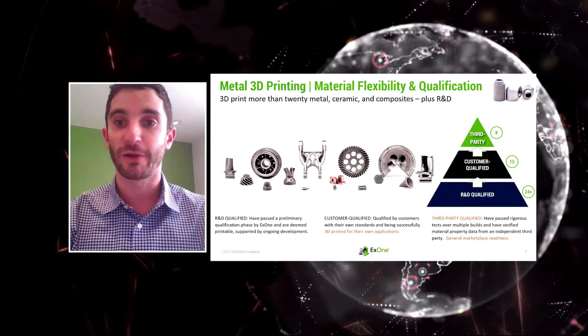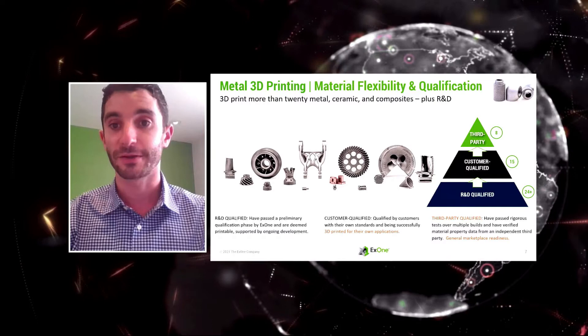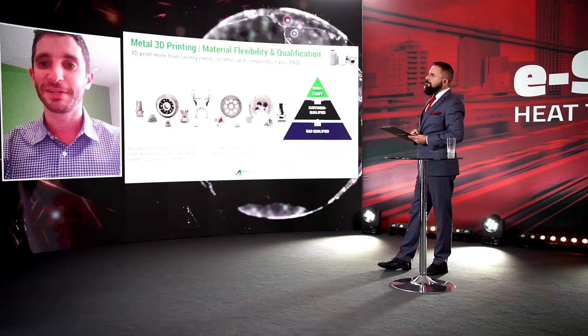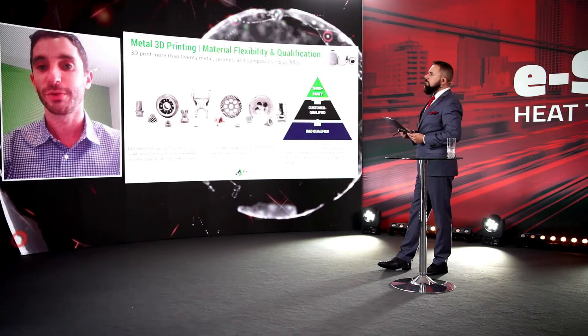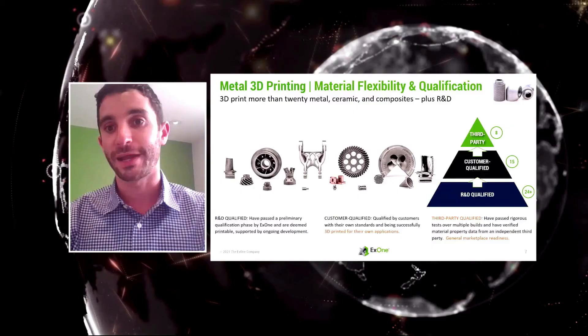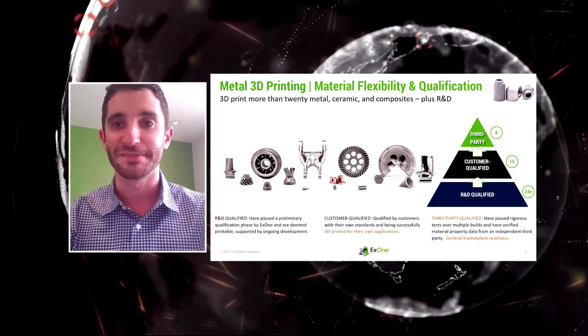We classify our materials in three ways. First, third-party qualified materials — such as 316L, 17-4, Inconel 718, and M2 tool steel — where we have full data sheets and deep powder aging experience. Second, customer-qualified materials, where customers using our open-source printers have developed their own process settings. Third, R&D qualified materials, which are in various stages of development and are being prepared for third-party qualification.